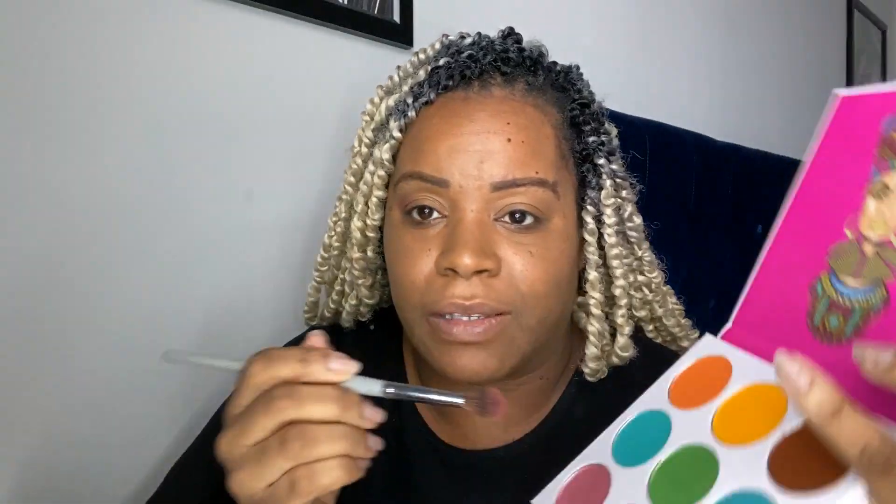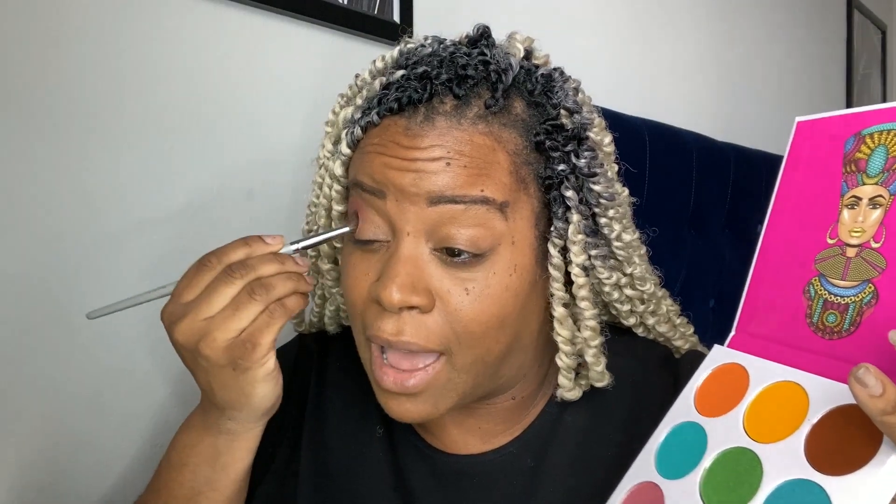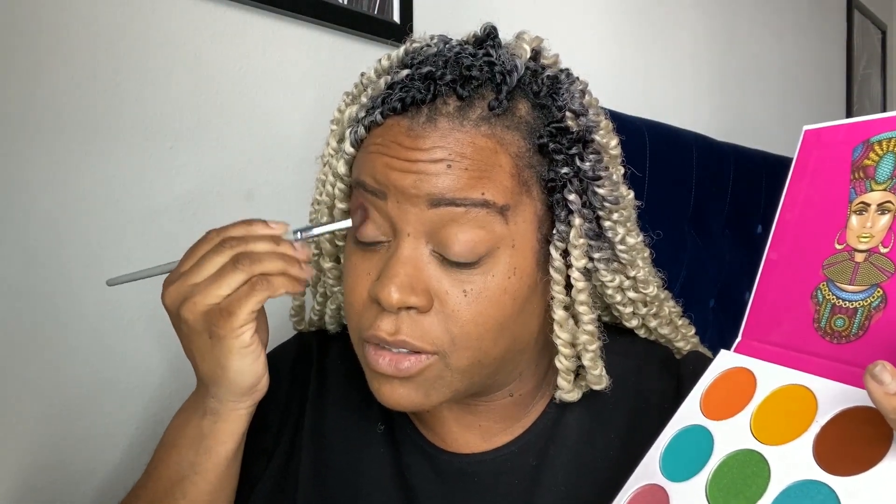I'm going to put this color in my crease first. Stop the video, go get your makeup, and let's play together. So let's go in the crease with this color. If you have something like this at home, you definitely do not have to go out and buy something new. But if you are a makeup lover who enjoys it, you absolutely can go get it — and don't let anybody make you feel bad for that.